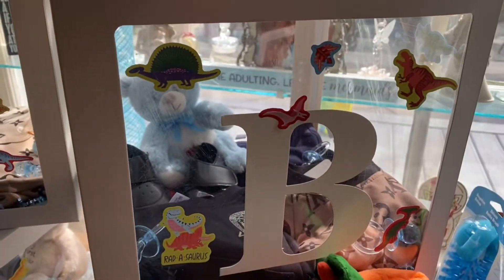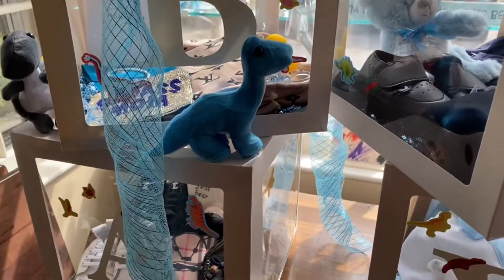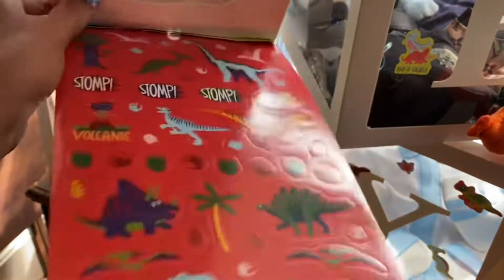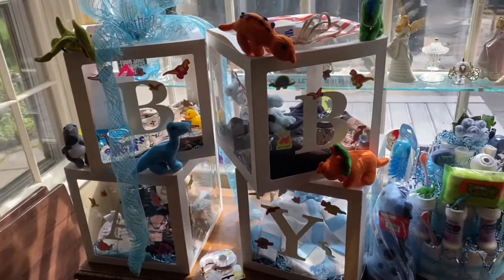What I did was I actually added dinosaur stickers to these boxes because I felt like it needed something, and it's a boy, so you really can't add like jewels or anything. So I got these stickers — they were 99 cents at Michael's and I'm literally just putting them all over the boxes, which I'm actually really excited about because I love how they're coming out. I think they look really cute.